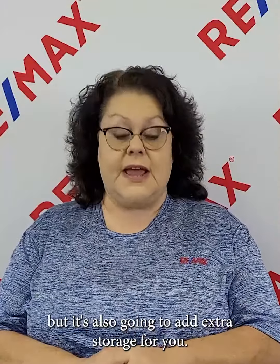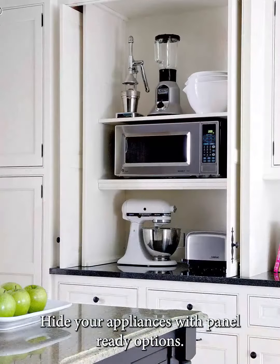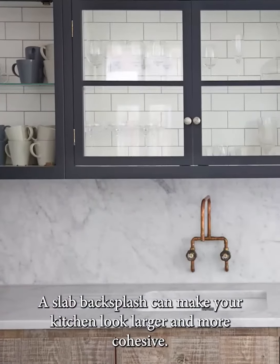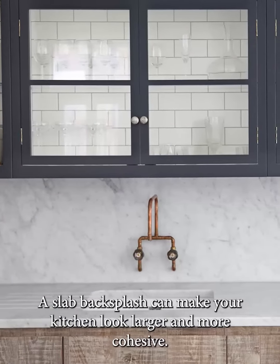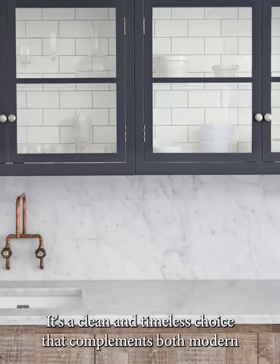Hide your appliances with panel-ready options. This custom look creates a seamless flow of cabinetry and is a hallmark of high-end kitchen design. A slab backsplash can make your kitchen look larger and more cohesive — it's a clean, timeless choice that complements both modern and traditional styles.